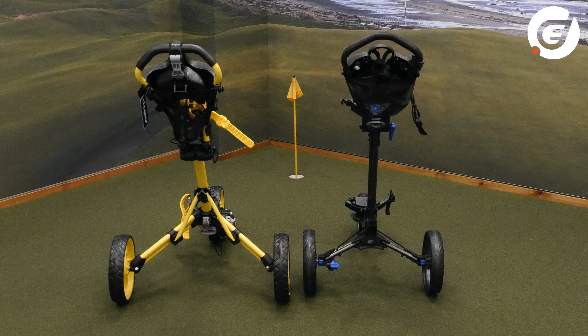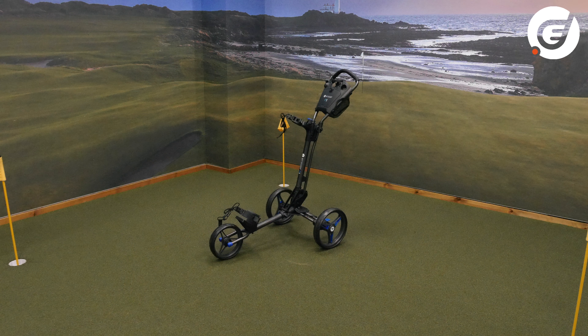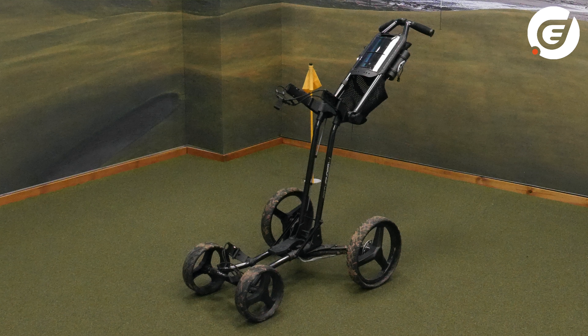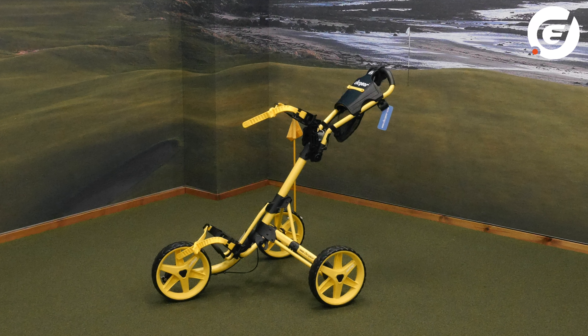Manual trolleys are generally more simple in design. The differences between cheaper and more expensive manual trolleys generally boil down to build quality or specific design features. One of those features is how many wheels and what size wheels you need. More wheels means more stability — so if you play on a hilly golf course you should consider a four-wheel manual trolley. Wheels also vary in size; bigger wheels have a bigger circumference and are generally easier to push, so depending on how flat your course is you could consider these.